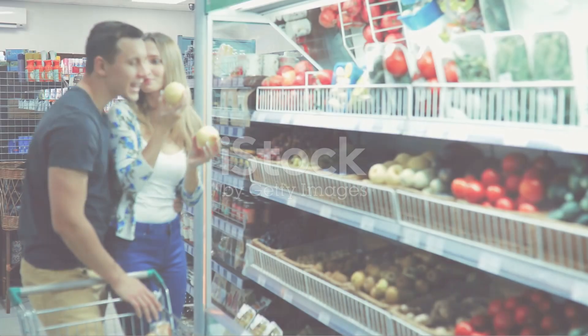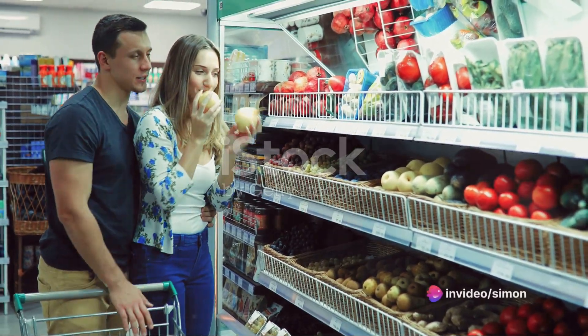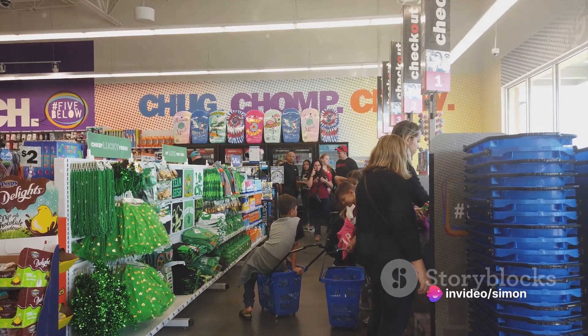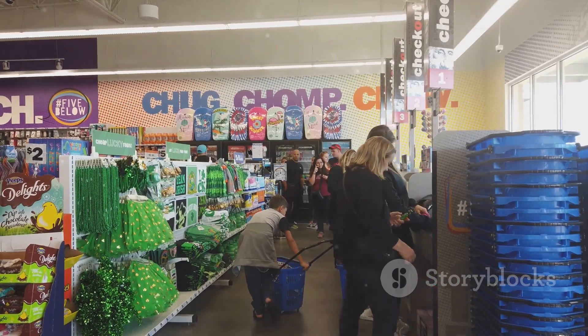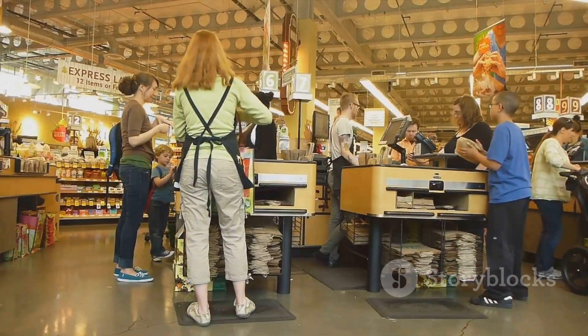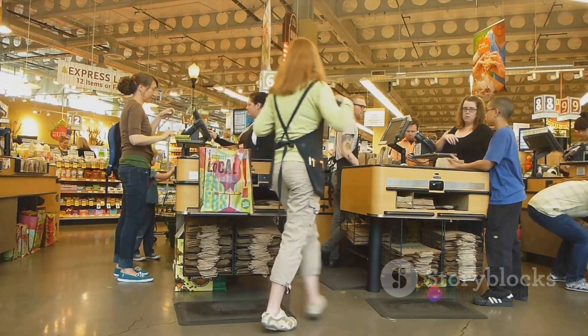First, let's tackle the elephant in the room: the commissary. A commissary, for those unfamiliar with the term, is a supermarket found on a military base. Here, service members and their families can purchase groceries and household items, often at a lower cost than civilian stores. It's a benefit provided by the government to help offset the cost of living for our service members.